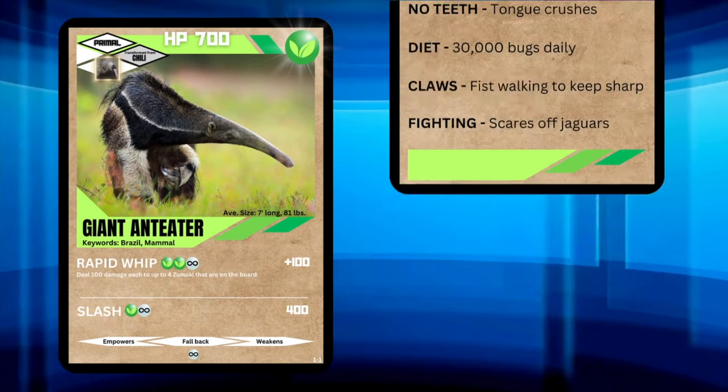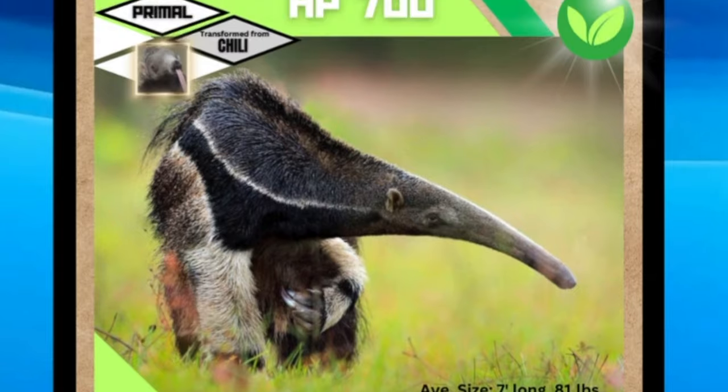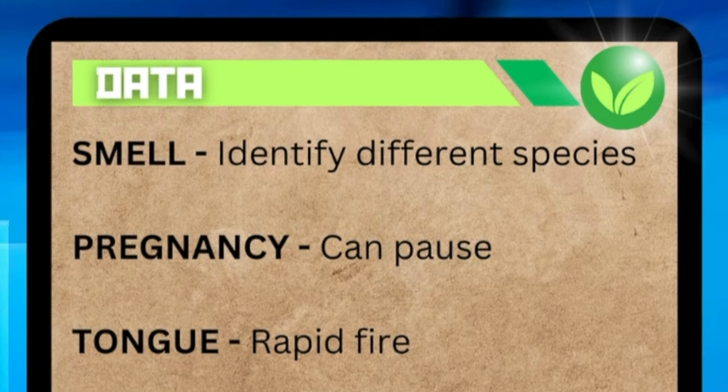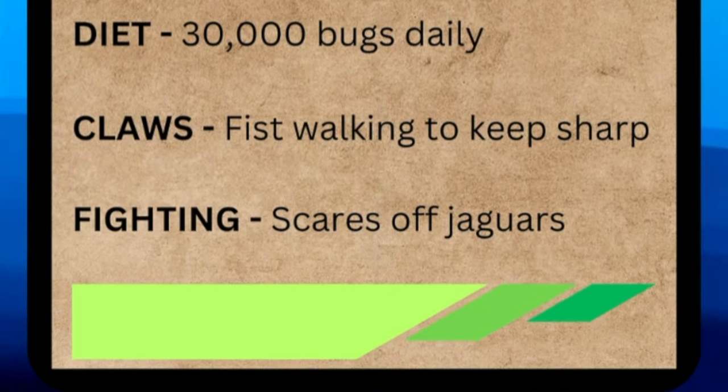No wonder that jaguar chose to just walk away. But what do you think — are these anteaters intimidating? Let us know in the comments below. Don't forget to hit like, subscribe, and that bell so you don't miss out on future episodes. As always, thank you for watching, and we'll see you next time.